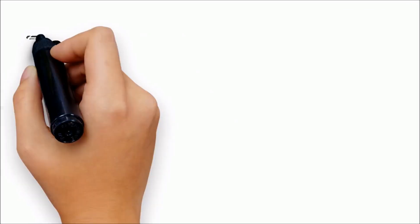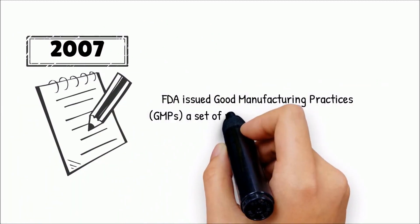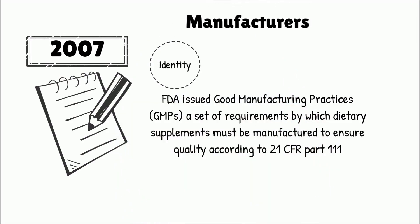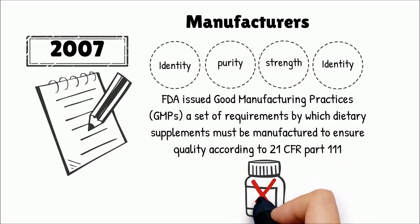In 2007, the FDA issued Good Manufacturing Practices, GMPs, a set of requirements by which dietary supplements must be manufactured to ensure quality according to 21 CFR Part 111. Manufacturers are expected to guarantee the identity, purity, strength, and safety — such as the possibility of contamination by pesticides, heavy metals such as lead, bacteria, etc. — and the improper packaging and labeling of a product.